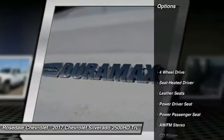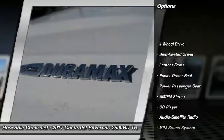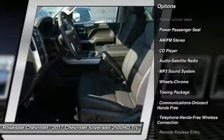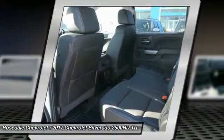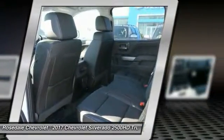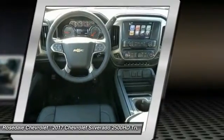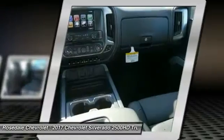Here are some of this vehicle's great options: traction control, four-wheel drive, power passenger seat, anti-lock braking system, Bluetooth wireless data link for hands-free phone, home link, garage door opener, power steering, cruise control, floor mats.